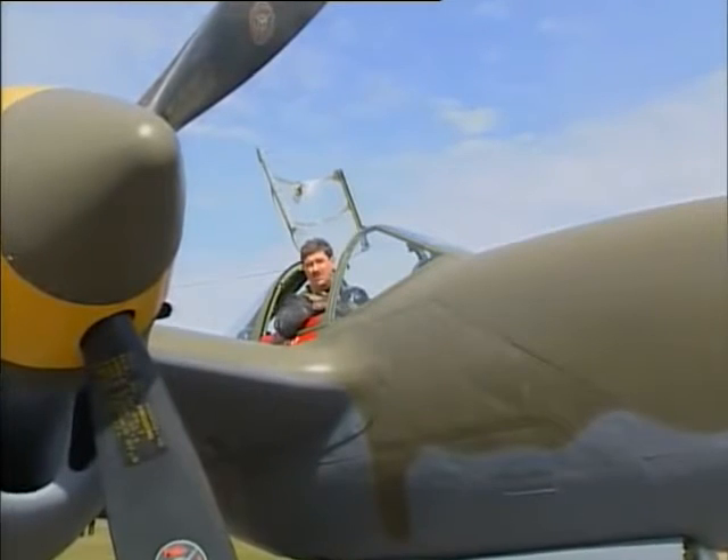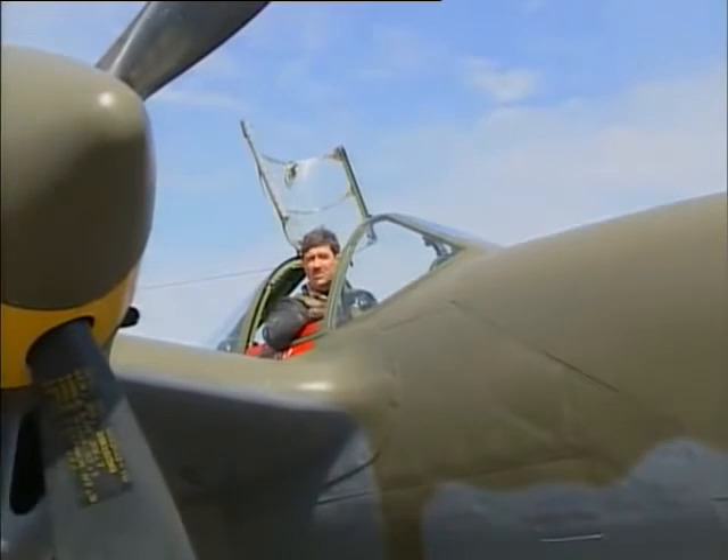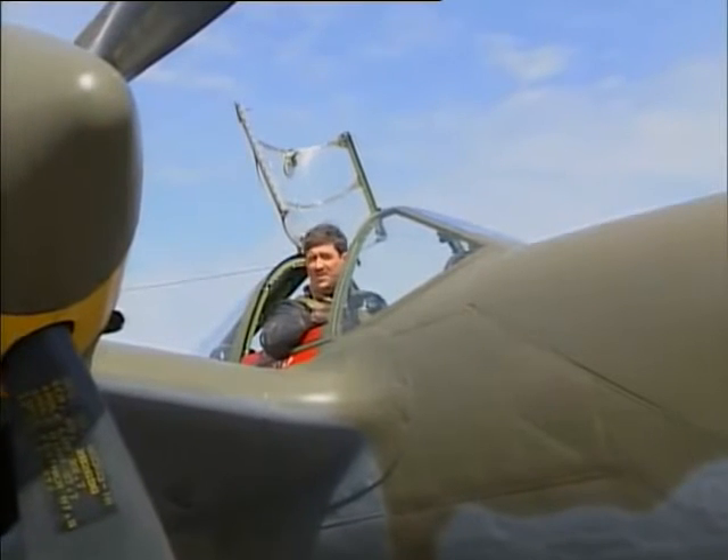I'm delighted to welcome you to another Roaring Glory Warbirds program as I take you along to fly Lockheed's famous World War II fighter, the P-38 Lightning.